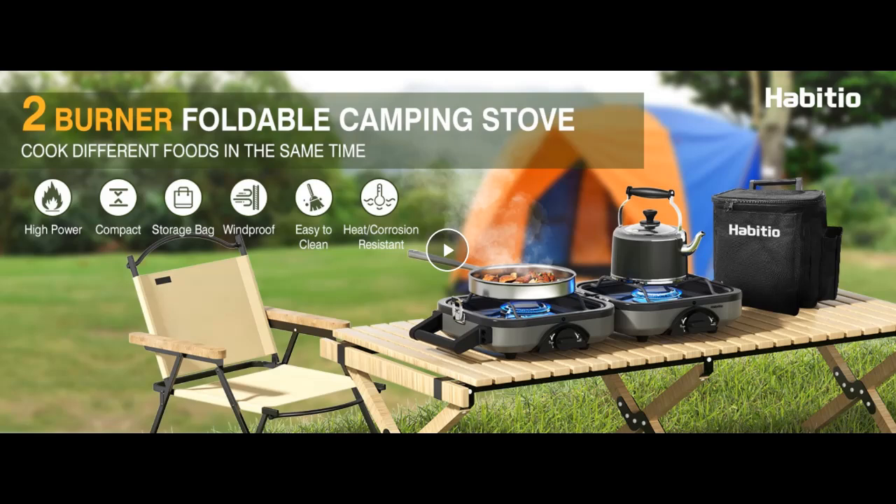Introduce Highlight Features or Overview Summary for Habitio 2 Burner Camping Stove Foldable. That's include: